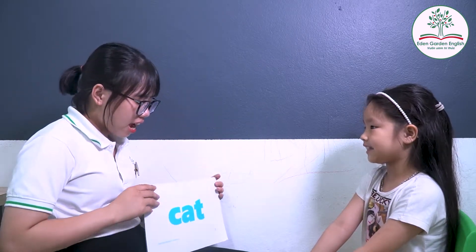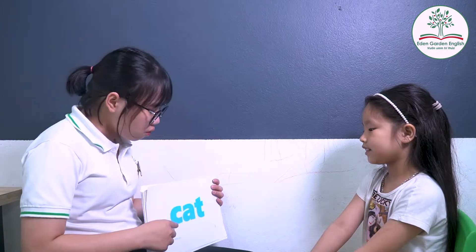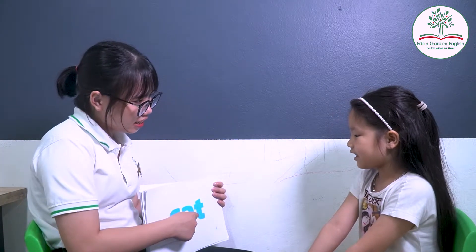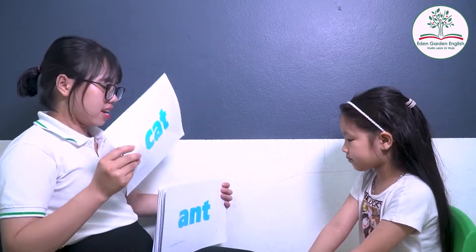What is this? Cat. Cat. Okay. How will you spell? C, I, T. You just speak. C, I, T. Okay. C, I, T. Okay. Good.